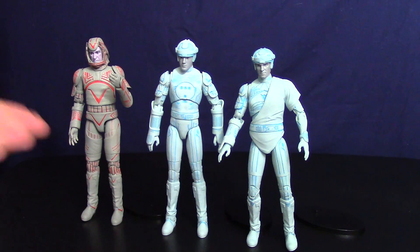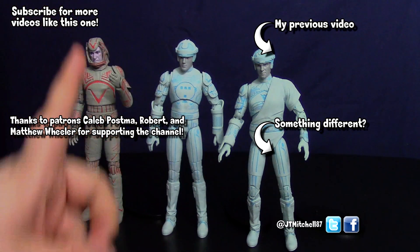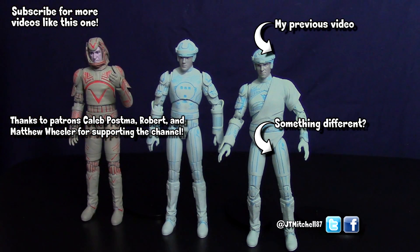Anywho, guys and gals, I hope you've enjoyed this video. If you did, click some of my previous videos, subscribe to the channel, and hit that little bell so you'll be notified when I post new videos. If you really liked this video, there is a Patreon where you can pledge and get some behind-the-scenes looks and upcoming videos. If you don't want to, that's totally fine — I'll see you around, take care.